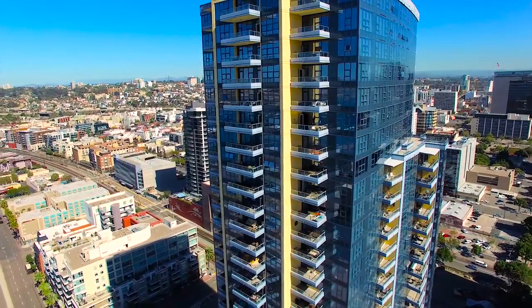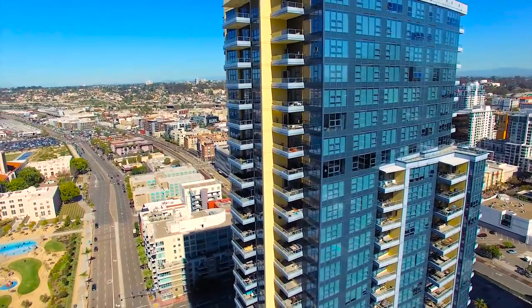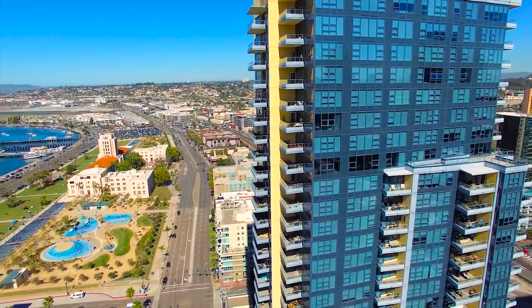The 29th floor condominium offers both the privacy you desire, as well as access to the best of downtown living.